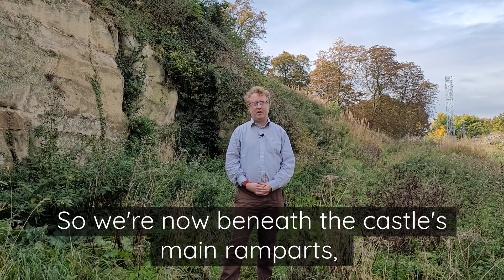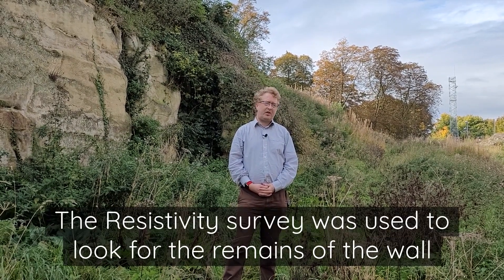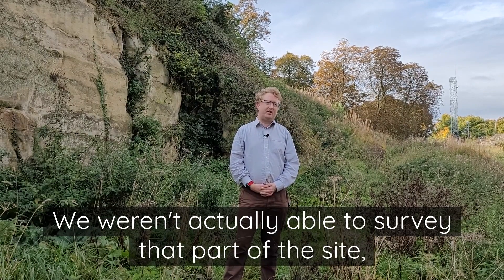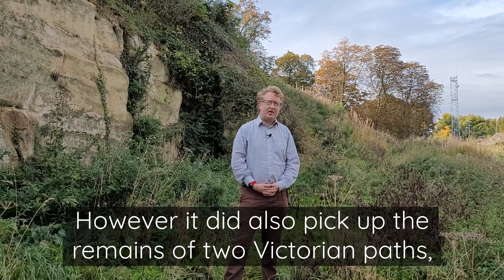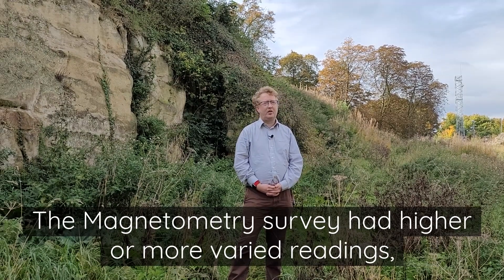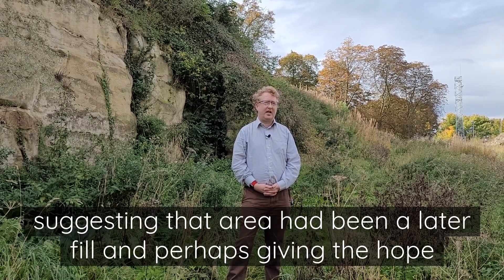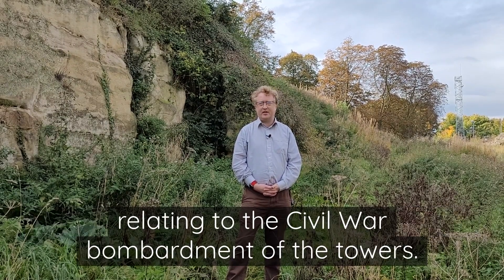We're now beneath the castle's main ramparts, next to the Queen's Tower. Here we've used two different surveys: resistivity and magnetometry. The resistivity survey was used to look for the remains of the wall linking the Swillington Tower with the main curtain wall. We weren't able to actually survey that part of the site due to the amount of stonework in the ground. However, it did pick up the remains of two Victorian paths coming from the tower's direction towards where I'm stood now. The magnetometry survey had higher or more varied readings right here beneath the Queen's Tower. Those readings dropped away as you headed down towards the main road, suggesting that area had been a later fill, and perhaps giving the hope there is some interesting archaeology beneath our feet relating to the Civil War bombardment of the towers.